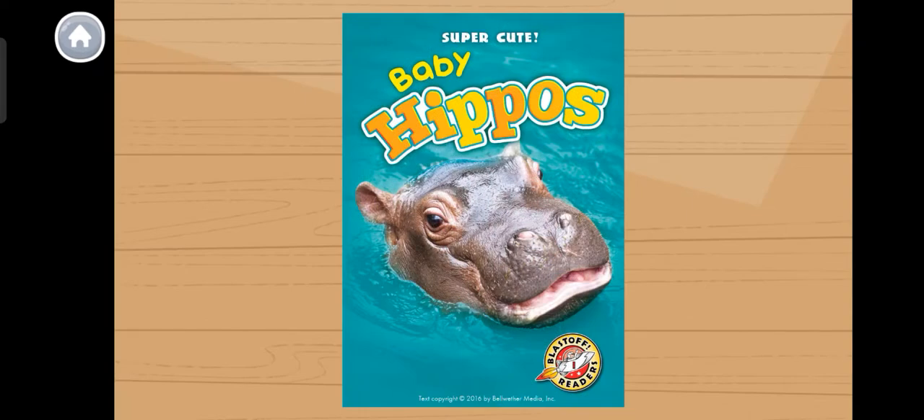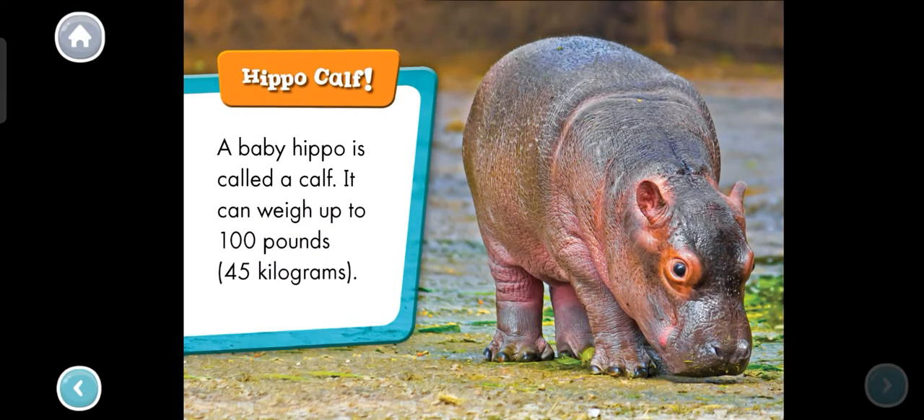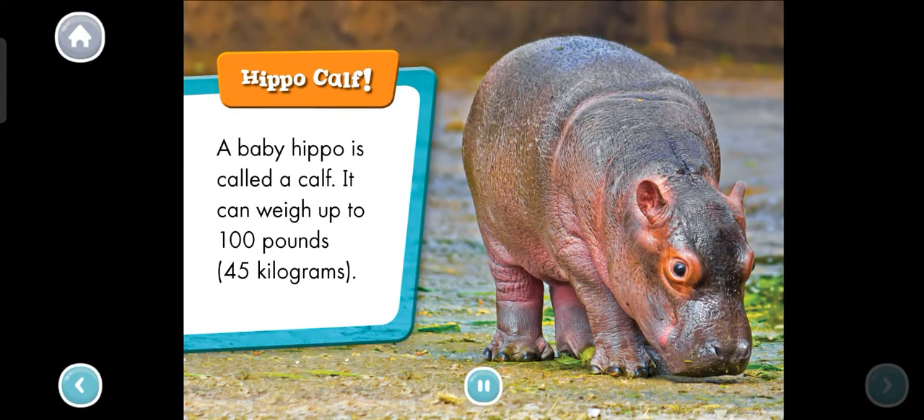Baby hippos. Hippo calf. A baby hippo is called a calf. It can weigh up to 100 pounds, or 45 kilograms. What sound do you think a hippo makes? Tap the calf to find out.